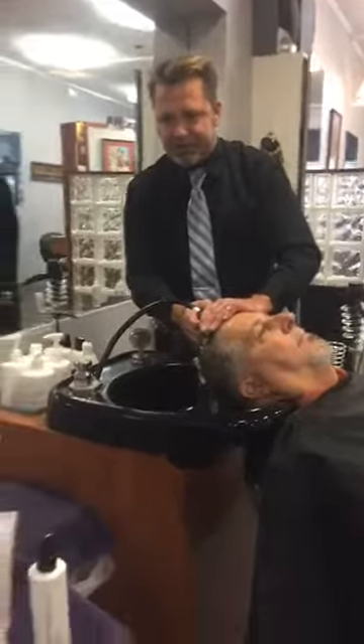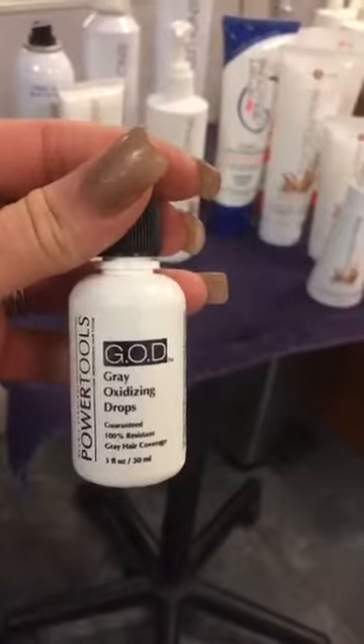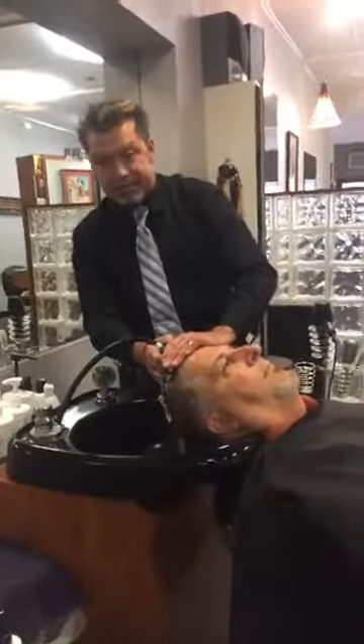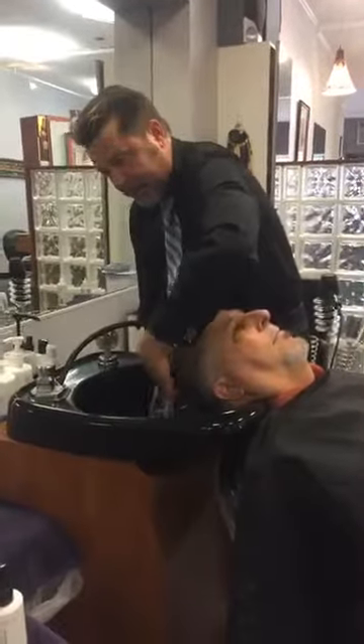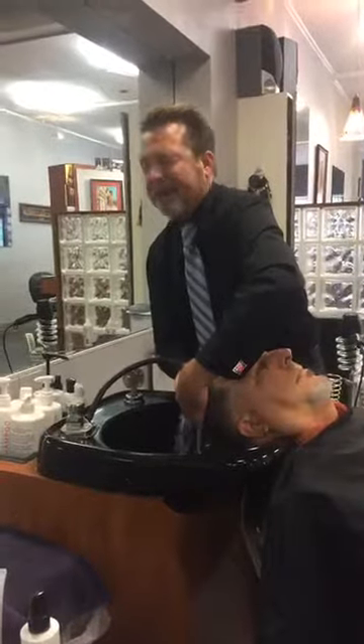G.O.D. — Great Oxidizing Drops. You've got that resistant hair that won't take color? You put 20 drops of G.O.D. in your formula and it facilitates the hair accepting the color.